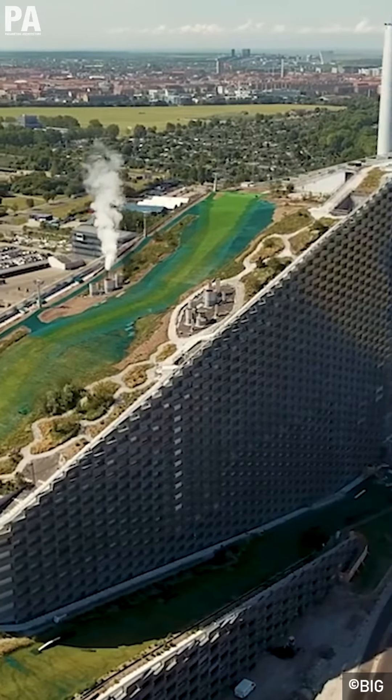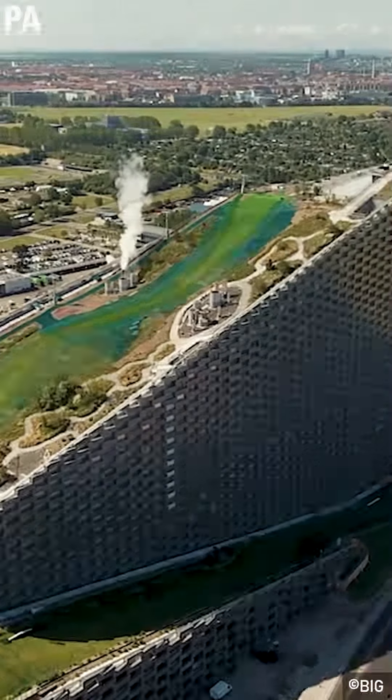To put it simply, sustainable buildings do not only have to be good for the environment — they can be fun too. Skiing while saving the world? I'll take two.